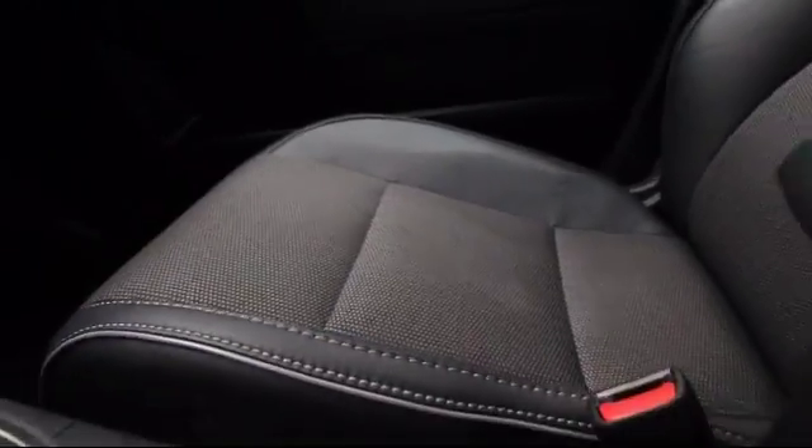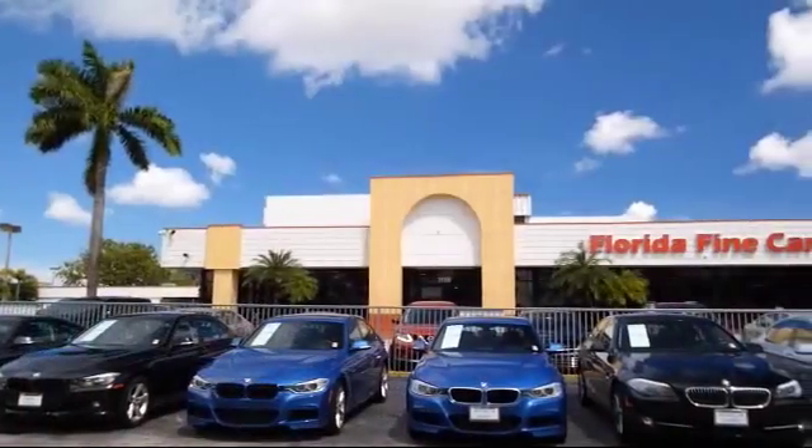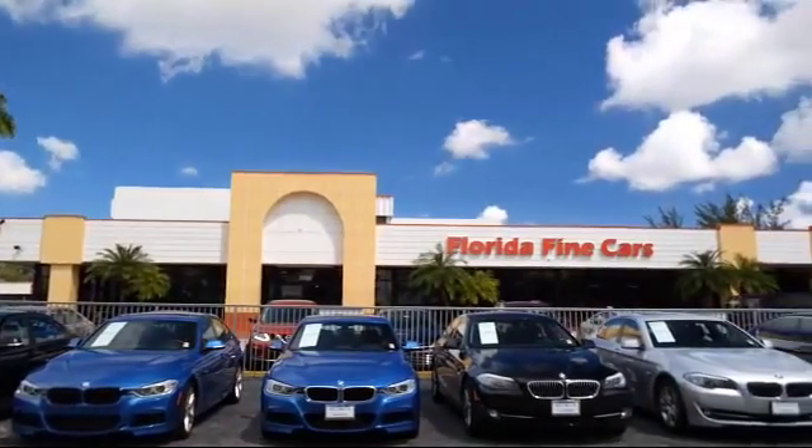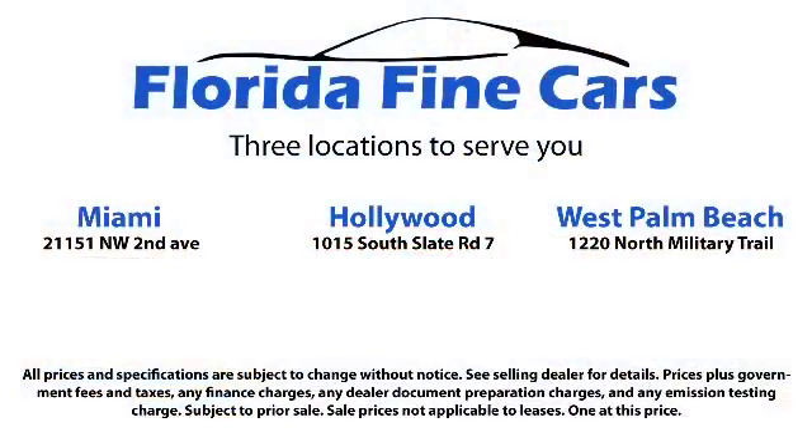We also offer free Carfax reports and Kelly Blue Book market price comparison on every vehicle in inventory. Thank you for taking time to look at our vehicles. We understand there are a lot of dealerships to choose from and we greatly appreciate you giving us the opportunity to serve you. Contact us today and we'll answer any questions you might have.